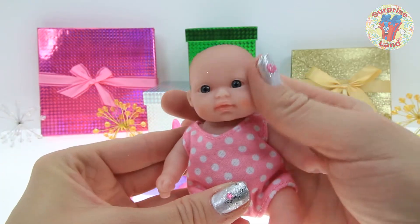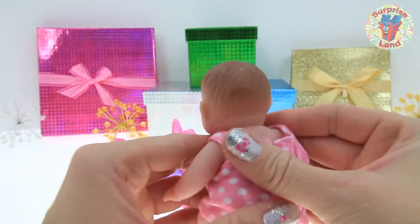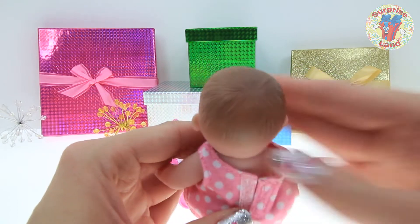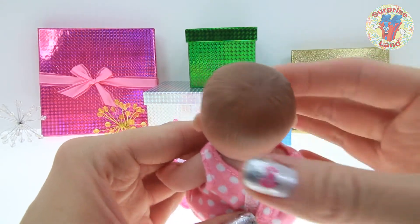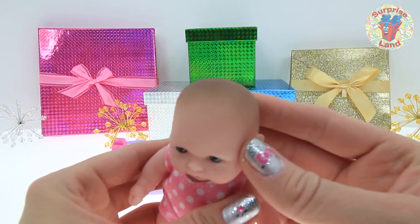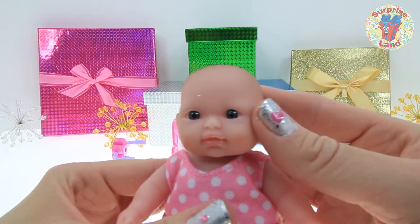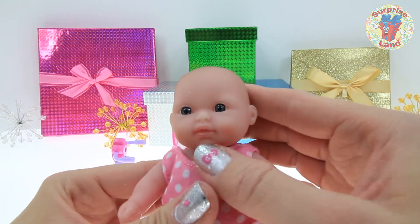There she is. Her skin is so soft — feels so soft, like a real baby. Look at her cute little hair, everybody. She has light brown baby hair and beautiful gray eyes. Look at that little dimple.